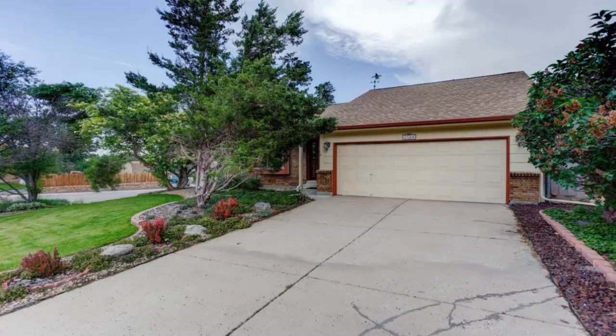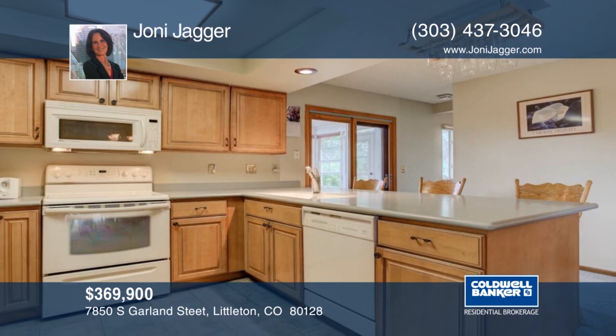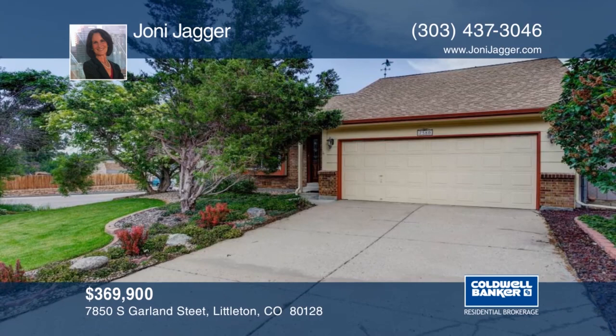This home boasts beautiful curb appeal with gorgeous landscaping and an enclosed sun porch. This is a tri-level home with three bedrooms, two baths, and two-car garage. The open floor plan is complete with natural light and vaulted ceilings. The backyard has two separate areas for entertaining, either on the wood deck or stone patio with fire pit. This is a charming home and setting that will not disappoint. Contact Joni Jagger to schedule your private tour.